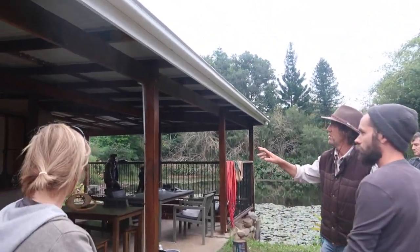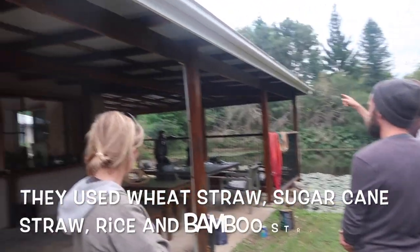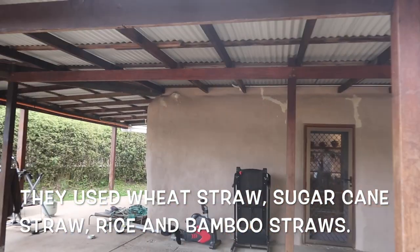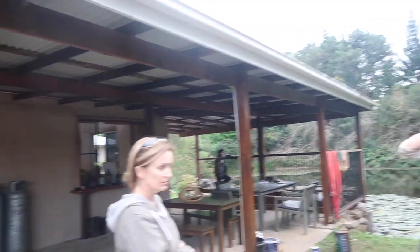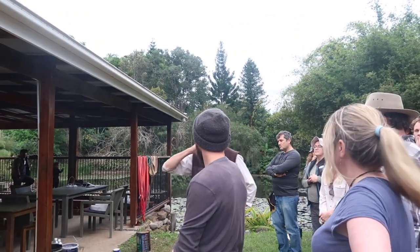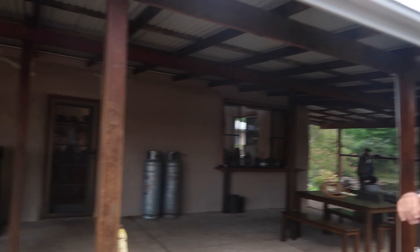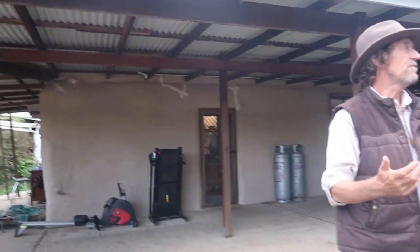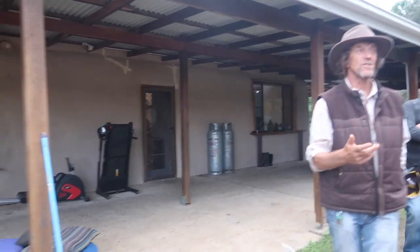Mostly recycled materials, but this one is wheat straw, and the furthest one in the distance is sugar cane, and then all the ones at the back — we'll walk past there — all are rice, and then some of the inside walls are bamboo. We're testing with different ones, or it's just what we had available. There really is no difference in the insulation.